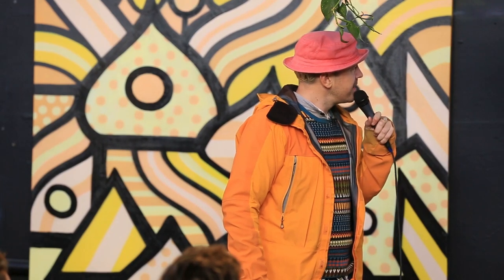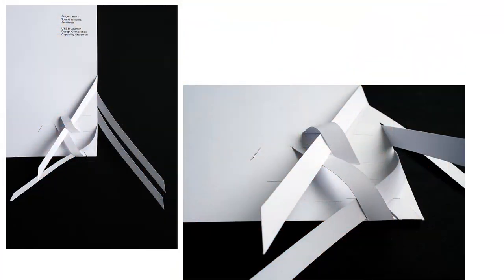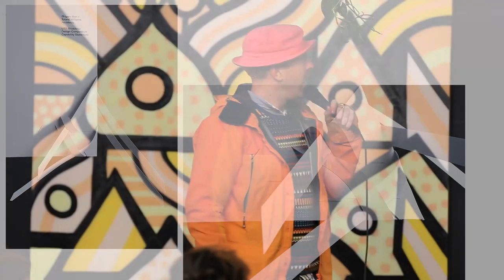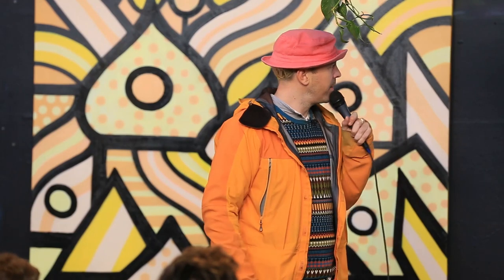Paper is quite noble and subtle — when you strip it all away and just use the white of paper, that's really when it sings. This is a folding cover I made for architect Shigeru Ban, who was pitching to build a building here in Sydney, in collaboration with Greg Anderson from Trigger Design. One of my very early pieces — I love that noble simplicity of paper.